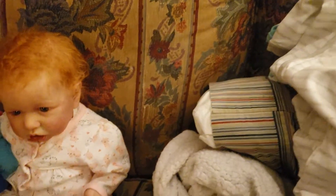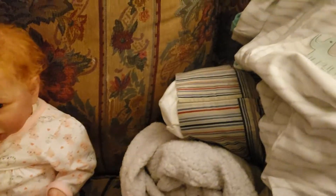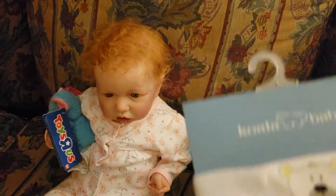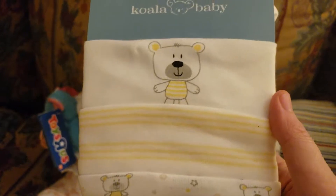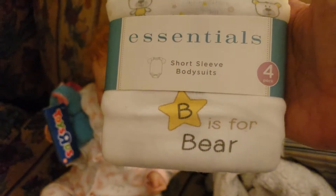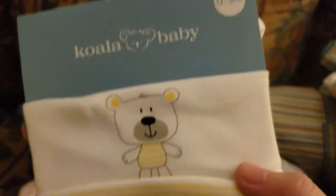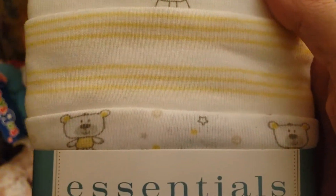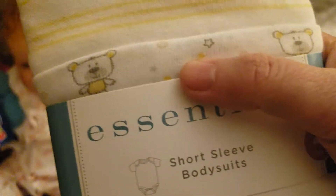We also got her a pack of onesies — the cat wanted it and got a little upset when I took it away from her. It's a pack of short-sleeve onesies, and it came from the boy section. It has a little bear. There's a white one with yellow stripes on it, and there's a print one with little bears.